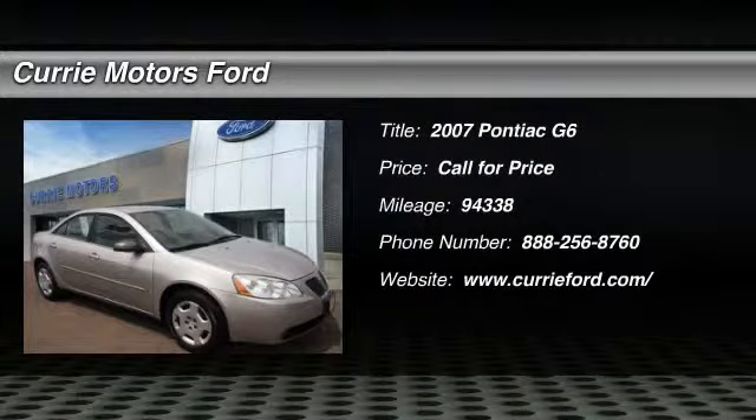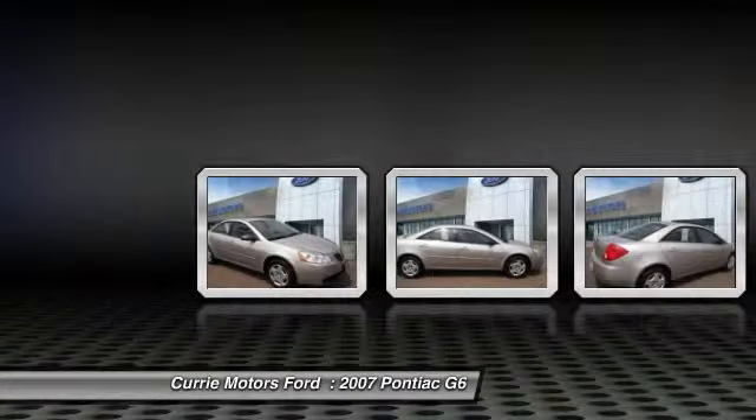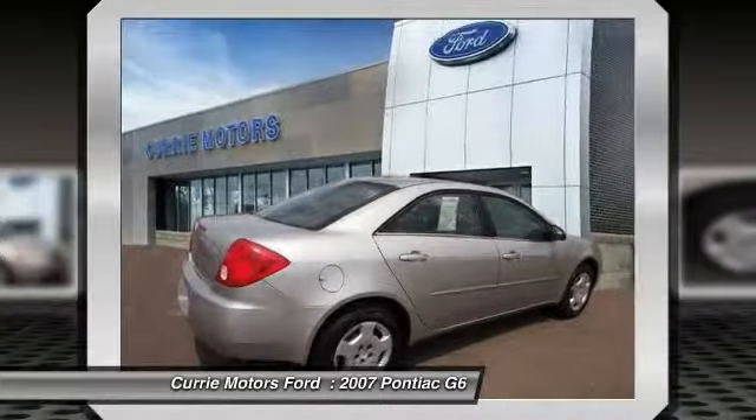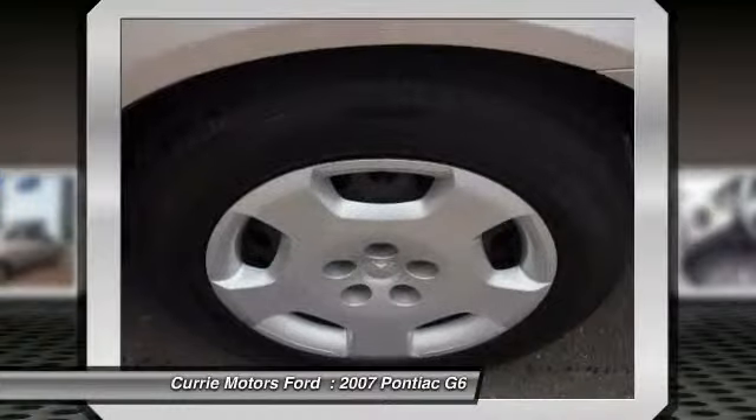The 2007 Pontiac G6 — a great-looking sedan with the personality of a sports car. The Pontiac G6 incorporates fine-tuned independent suspension, a 219-horsepower V6, and a 4-speed automatic transmission with driver-shift control.